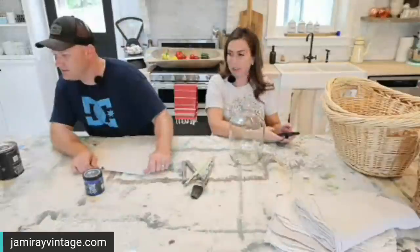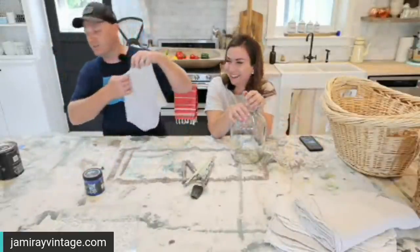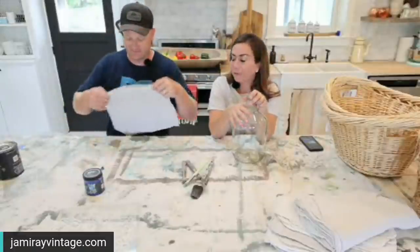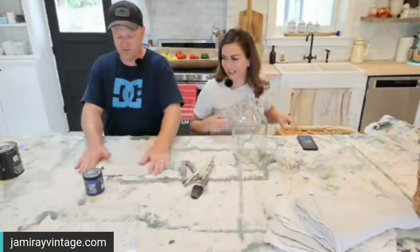Everyone's saying hi — hello, too many people to name individually but we're glad you're here. I've been up since 4:30 a.m. because I'm super excited about this.